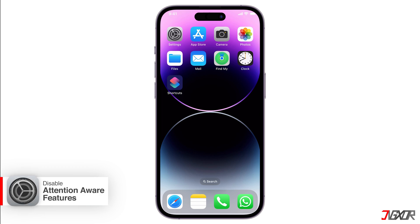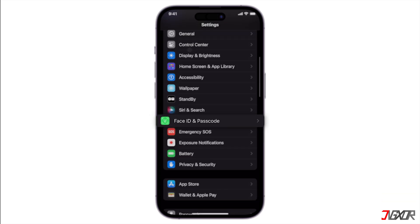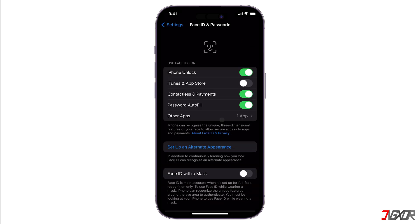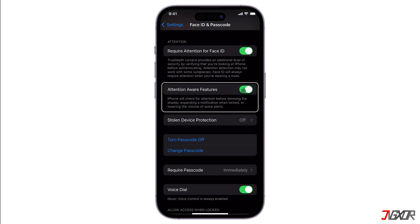If you have an iPhone with Face ID, your phone might lower the volume when it detects you're looking at it. To turn off this feature, go to Settings and find Face ID and Passcode, then enter your passcode.